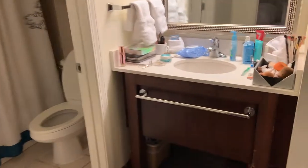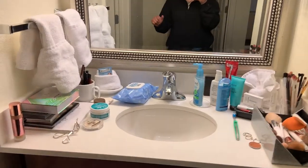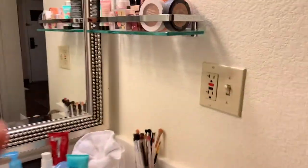You come down this hallway to your right and we have the restroom and vanity area. This is where I get ready, where I do my makeup, where I get my morning routine started and stuff like that.